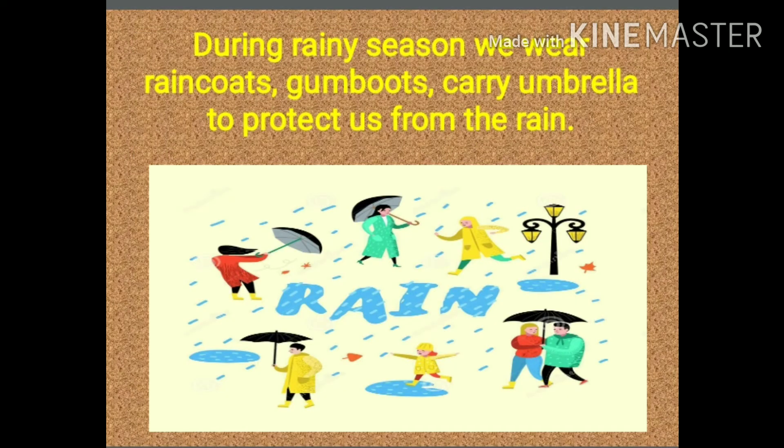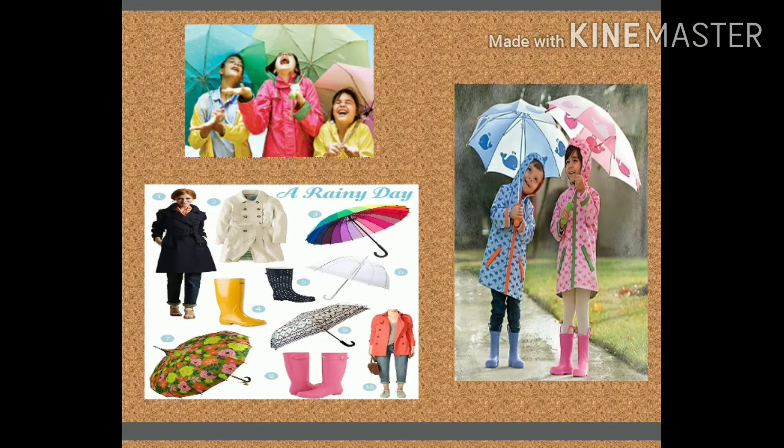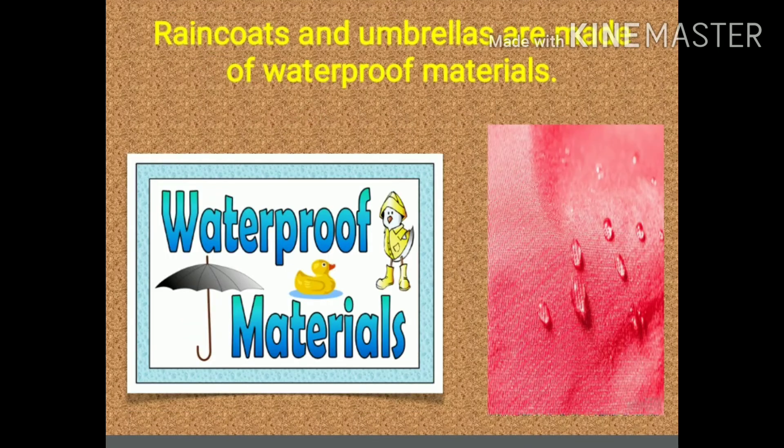Now what do we wear in rainy season? During rainy season, we wear raincoats and gumboots, and carry umbrellas to protect us from the rain. Now let us have a look at the things we carry and wear on rainy days. Raincoats and umbrellas are made of waterproof material.